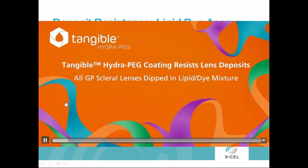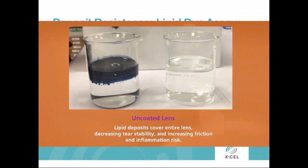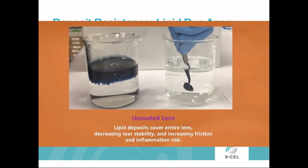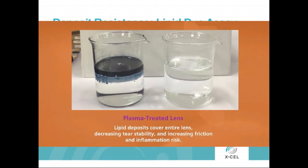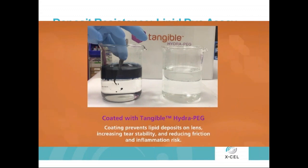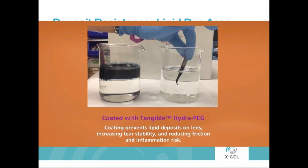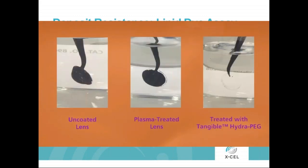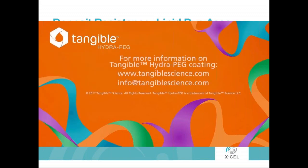On the first lens, when the drop was put on it — the saline drop on the untreated contact lens — it beads up and stays on the lens. When it was put on the Tangible HydroPeg lens, notice how it spreads evenly and coats the lens entirely almost immediately. Tangible HydroPeg coating also resists deposits very well. The first is an untreated lens dipped into the lipid dye assay — obviously the lipids adhere to the lens, and even when it's rinsed much material still adheres. The second is a plasma treated lens — again a lot of the lipid dye adheres. The Tangible HydroPeg lens doesn't adhere to the lens when it's rinsed, giving you a lens that won't allow lipid deposits to stay, increases tear stability, decreases friction, and reduces inflammation risk.